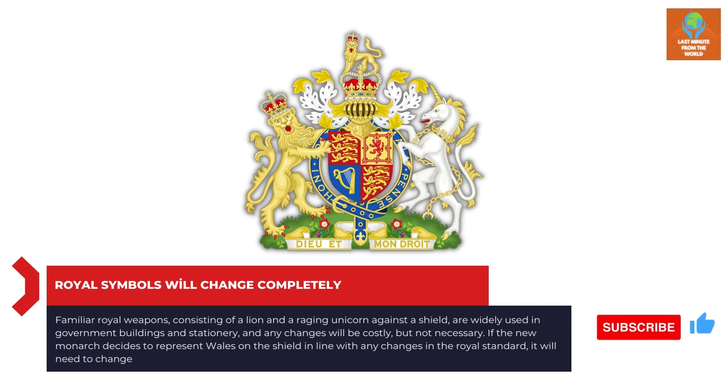The familiar royal arms, consisting of a lion and a rearing unicorn against a shield, are widely used in government buildings and stationery, and any changes will be costly but not strictly necessary. However, if the new monarch decides to represent Wales on the shield in line with any changes in the Royal Standard, it will need to change.